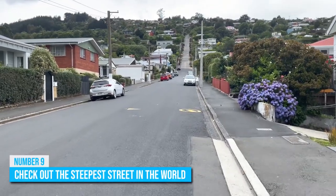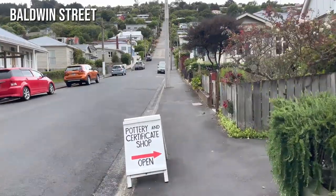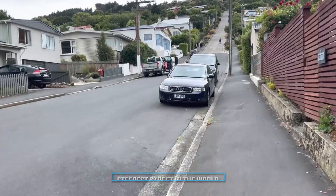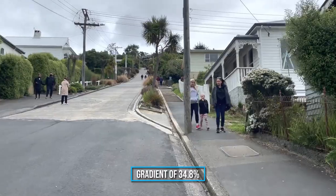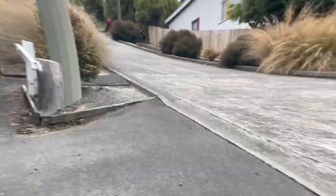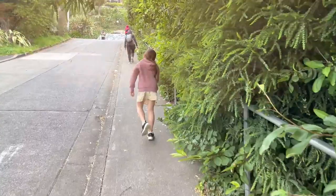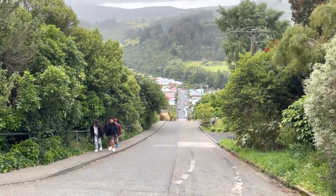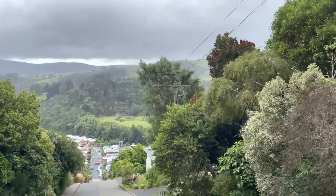Number 9: Check out the steepest street in the world. Take a walk, or drive, on the wild side and check out Baldwin Street in Dunedin — the steepest street in the world, according to the Guinness Book of Records. This residential street was built at a shocking angle with a gradient of 34.8%, making it a must-see destination for anyone visiting the city. Take a classic photo op at the top and say you've conquered the steepest street in the world. Just be prepared to wonder how the residents managed to get their cars up the hill.